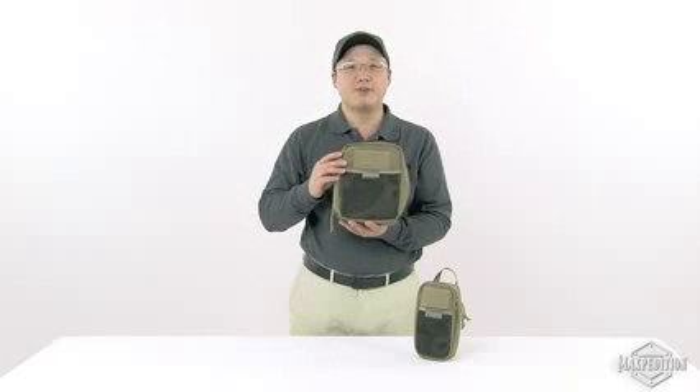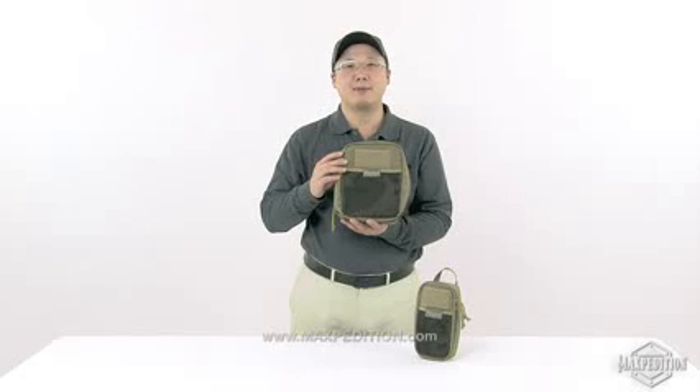To receive notification of new product availability, please sign up for our email newsletter at www.maxpedition.com.